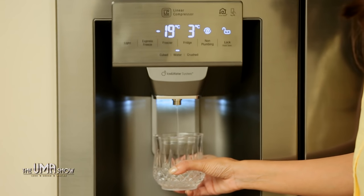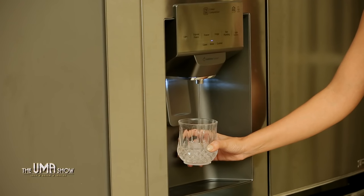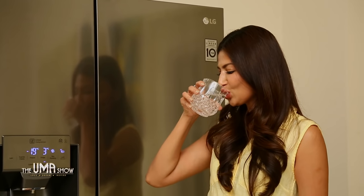One more unique feature is this water dispenser on the door of the freezer. It's convenient and gives easy access to drinking water and ice all day.